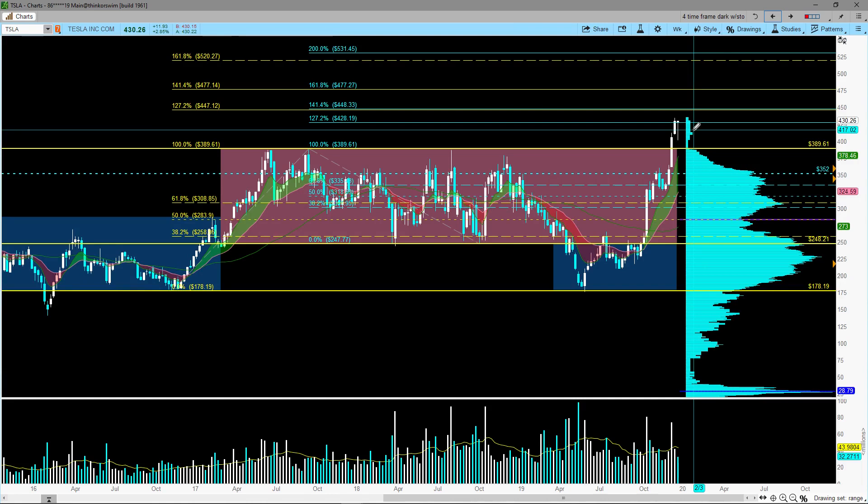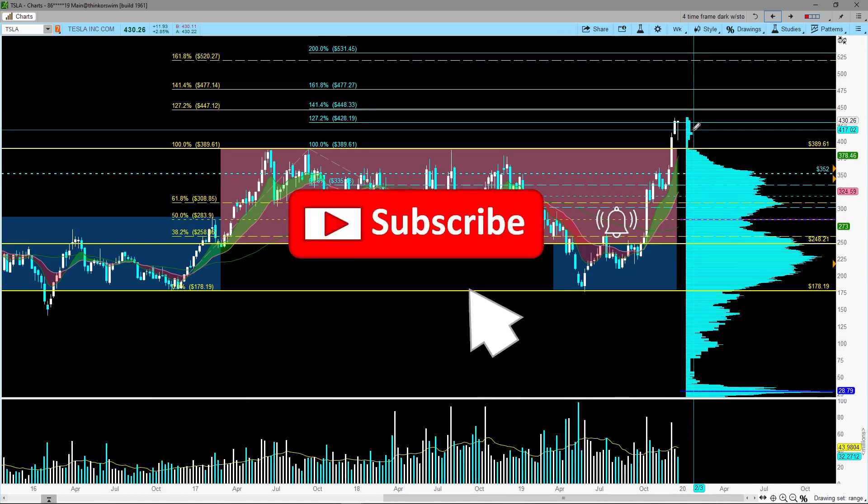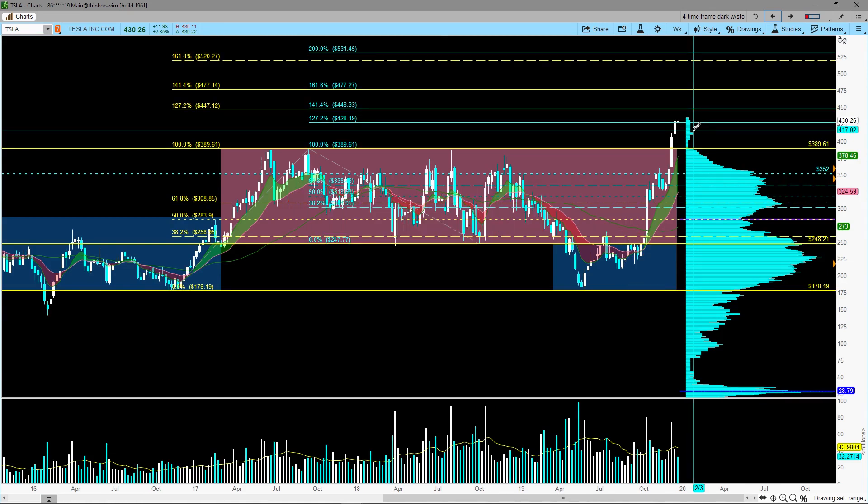Good luck and happy new year! If you like the content in this video, give it a thumbs up and help smash YouTube's algorithm. Subscribe to my channel if you haven't yet, and click the notification icon so you won't miss any future videos. Thank you for watching and best of luck — have a great year!